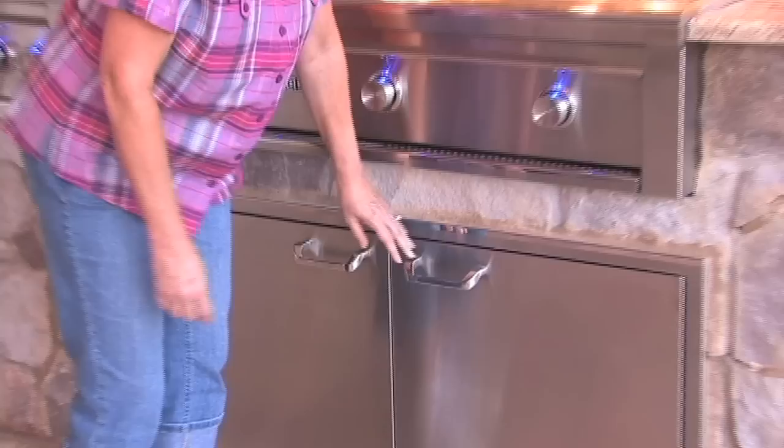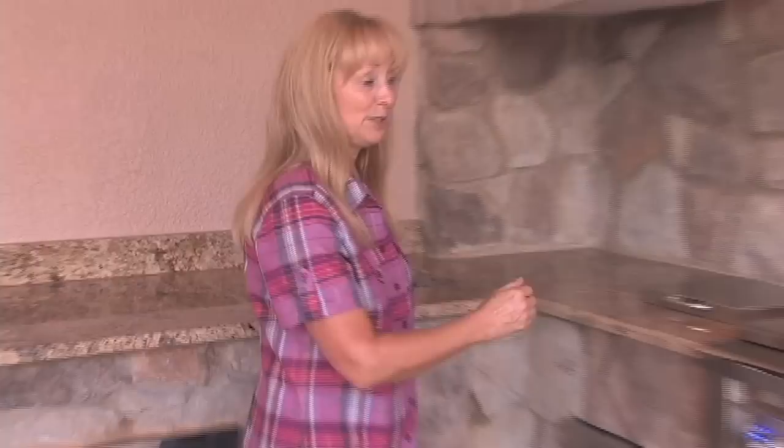We got our stainless steel appliances installed today with sink, burner top, and a magnificent grill.